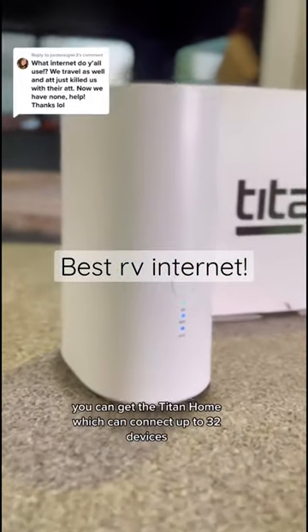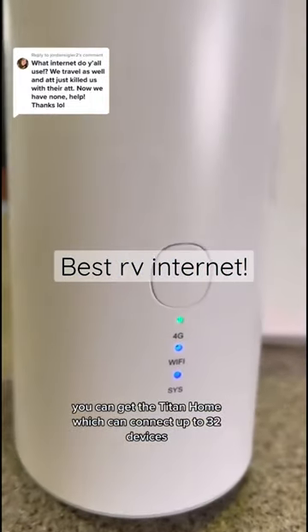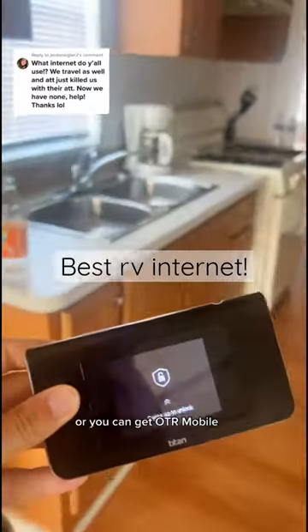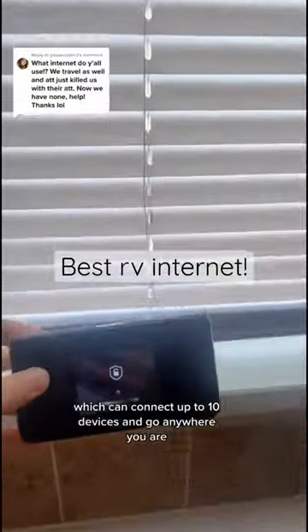They have two different options. You can get the Titan Home, which can connect up to 32 devices and you can even hardwire in for remote work. Or you can get OTR Mobile, which can connect up to 10 devices and go anywhere you are.